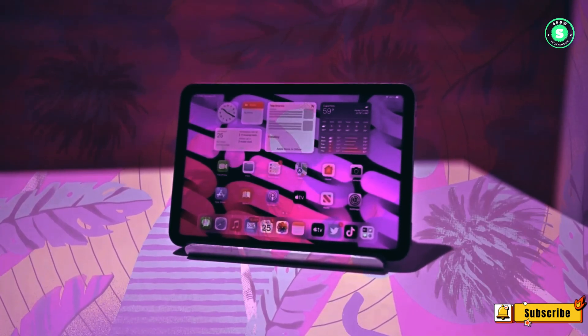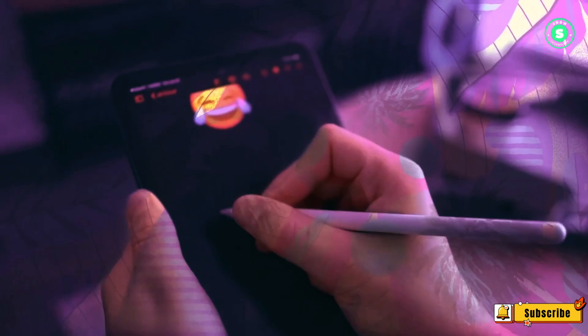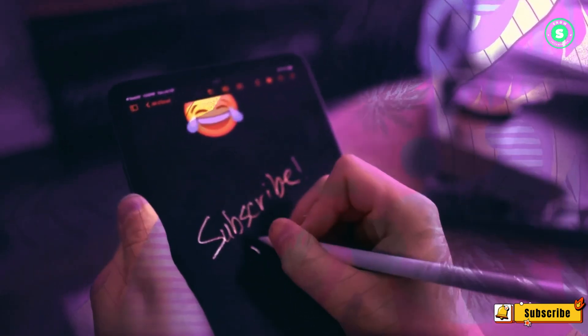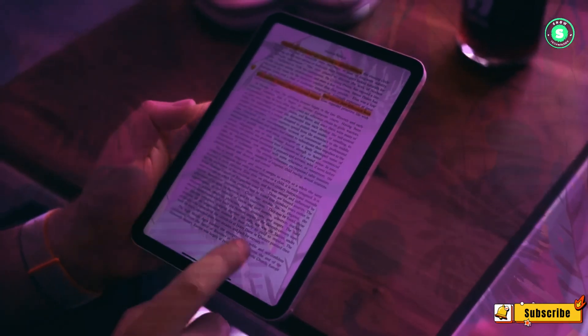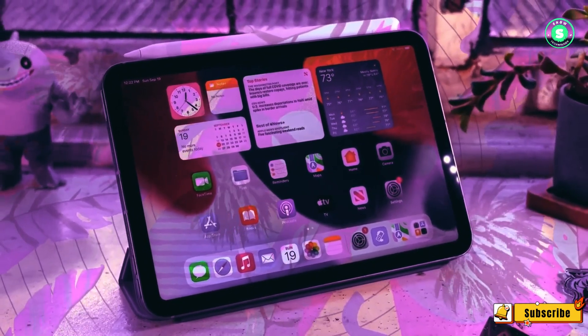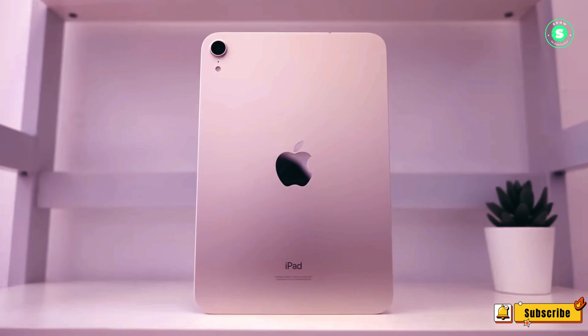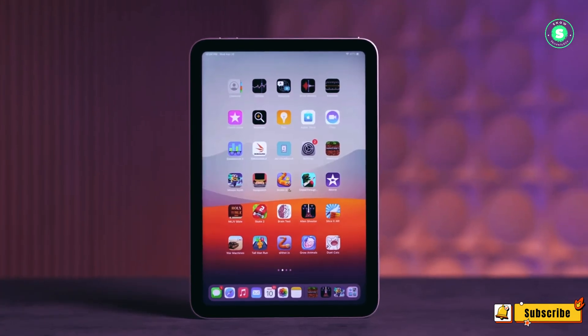However, my perspective has recently shifted. After spending a week comparing the experience of reading manga on a Kindle Paperwhite and an iPad Mini 6, I found the latter to be superior. Furthermore, the iPad Mini 6 has become my preferred device for watching videos due to its portability within my apartment. This unexpected fondness for the iPad Mini has piqued my interest in the upcoming iPad Mini 7.